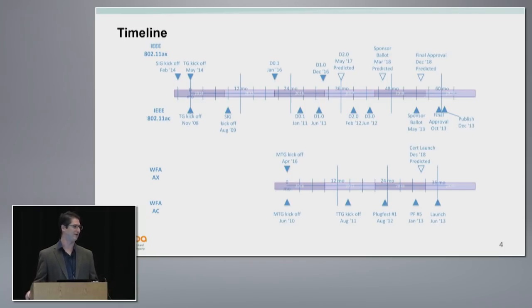11ac essentially did downlink multi-user MIMO and 80 and 160 MHz channels — nothing theoretically more interesting than that. 11ax has a lot more features, so it's just taking a lot of time to craft. We're predicting May for draft 2.0 — that's never going to happen.